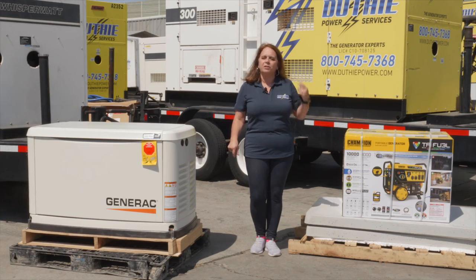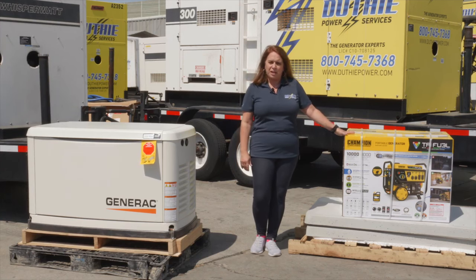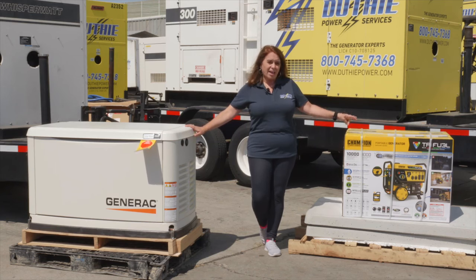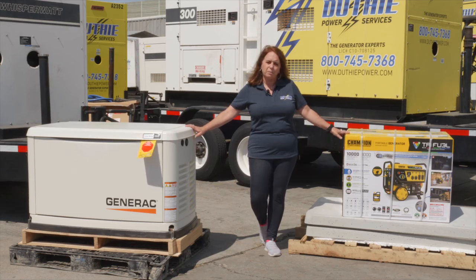If you don't want to have a manual switch installed, you can still pull this out of your garage, plug it in with natural gas, propane, or gasoline, and plug in your refrigerator in the event of a power outage. Just always remember to keep it outdoors and never run this indoors.